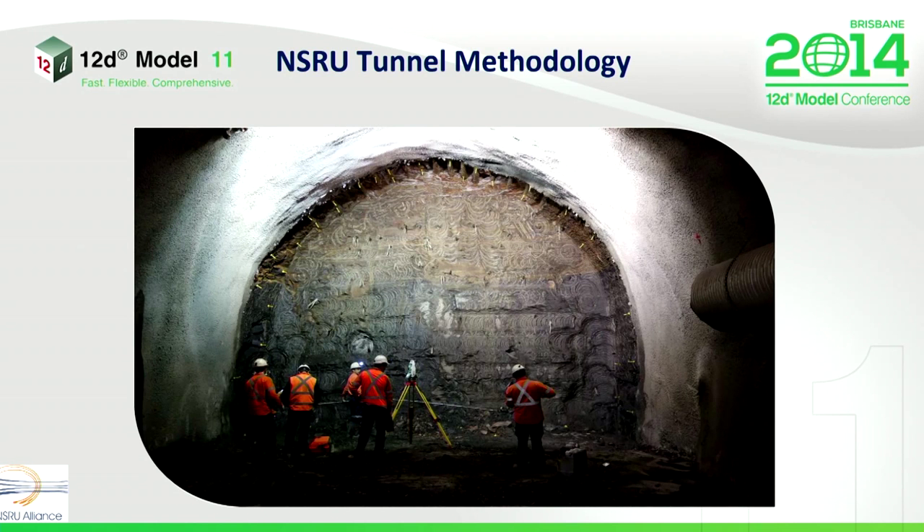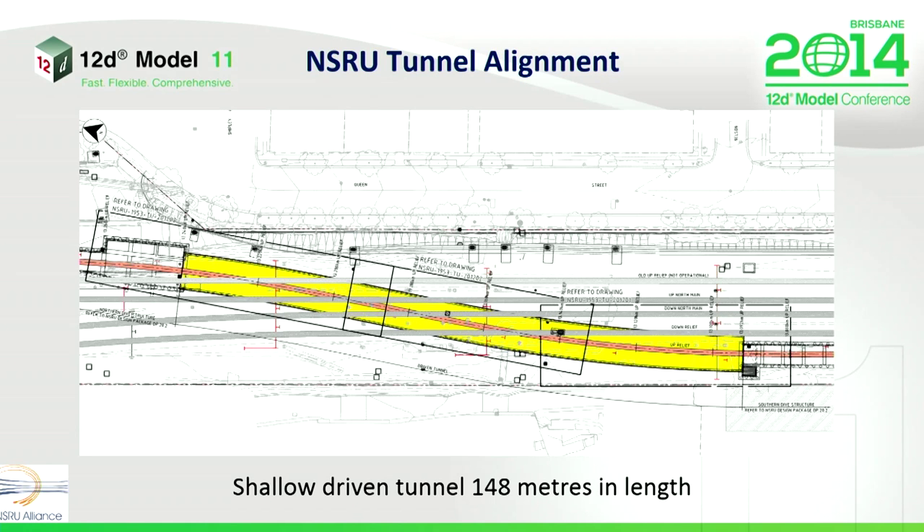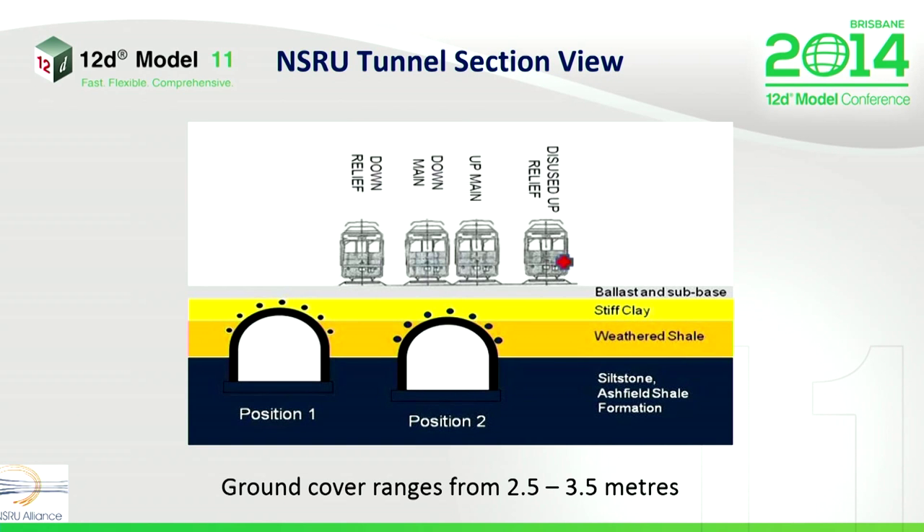Let's have a bit of a look at tunnel methodology. This is our tunnel. The tunnel is around about 148 metres long, which is not a great length as far as tunnels go. What you can see, though, is that we're very shallow. This is driven by two pinch points both north and south of the tunnel, which dictates the height of the tunnel. At position two, for most of the tunnel, we're about 3.5 metres beneath the underside of the ballast. However, at position one on the western side of the tunnel, if I was standing on the crown of the tunnel — impossible though it might be — I could touch the ballast.